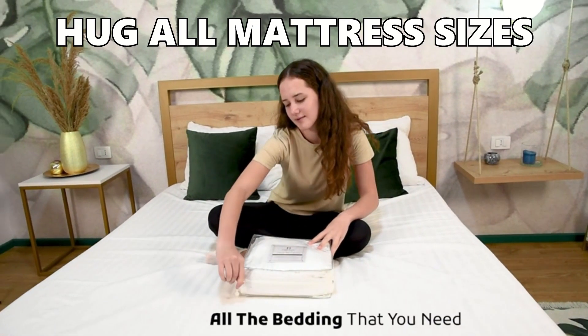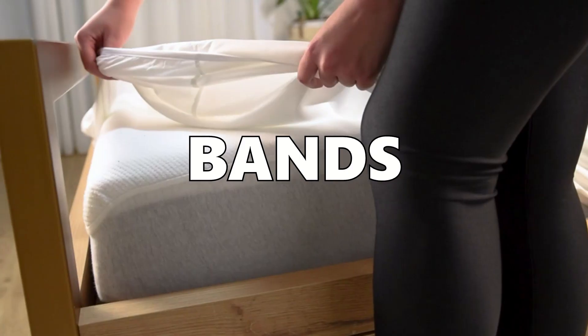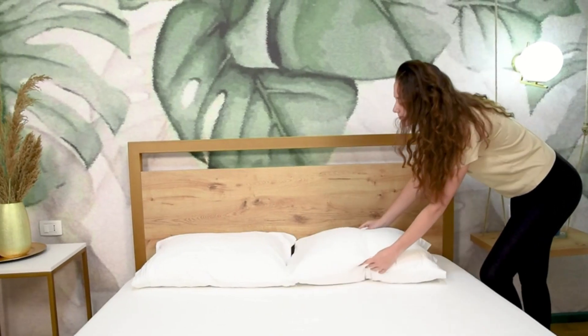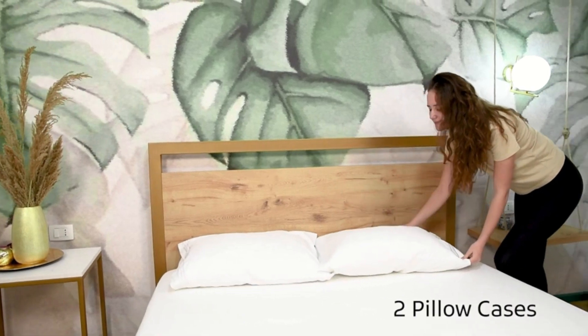Next, can these sheets really hug all mattress sizes? Let's see. Nestlé's stretchy bands are like magic. They wrap around different mattress sizes, keeping the sheet in place. Even for thick mattresses, these sheets have got you covered, literally.